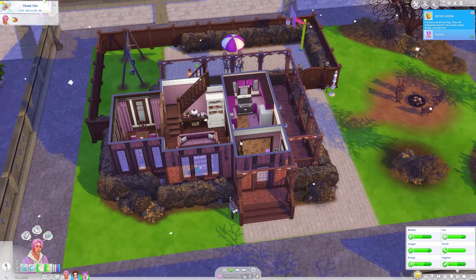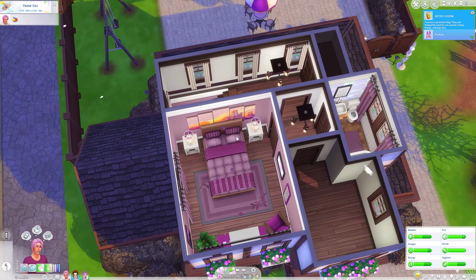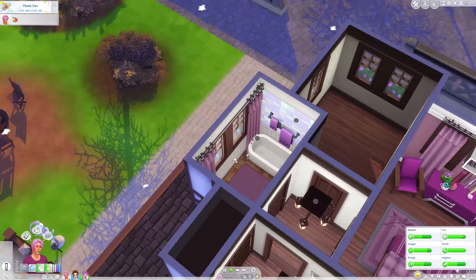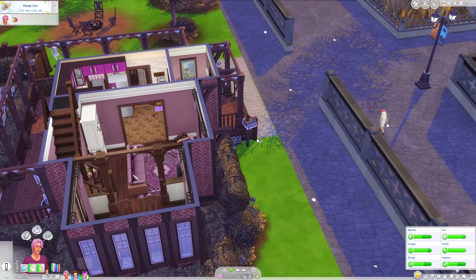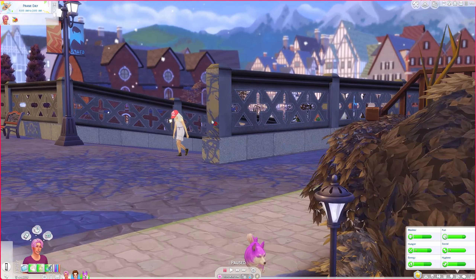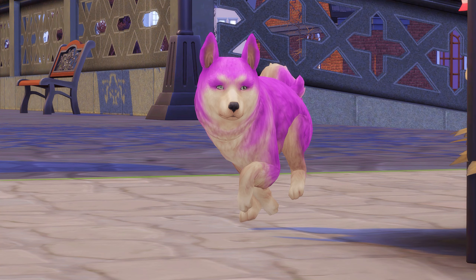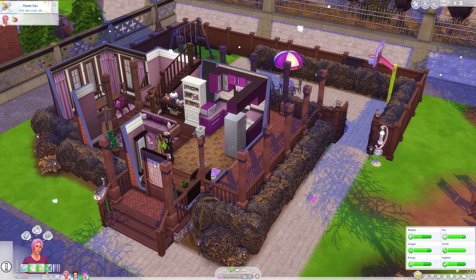This is the house — it's really, really small. We have a small kitchen, the living area, dining area, and this is Indigo and Daisy May's bedroom. We have an empty bedroom for a future baby, of course, and the bathroom. They also have a dog — this is Fuchsia, and she is a purple dog. I think she's an Icelandic sheepdog or something. Look at her ears, they're so cute!